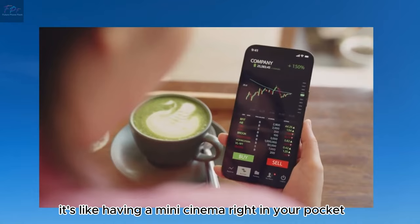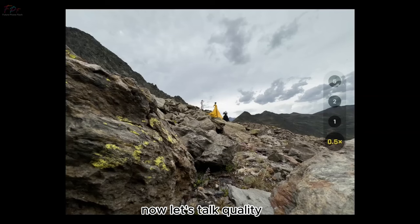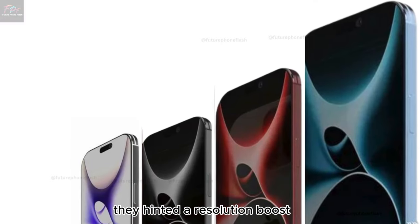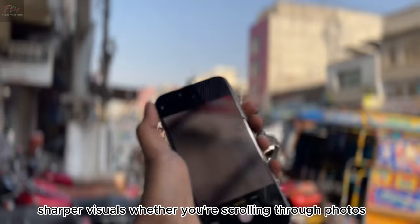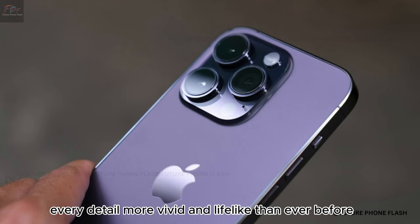It's like having a mini cinema right in your pocket. Now let's talk quality — the rumors hint at a resolution boost up to Super Retina quality. What does that mean? Crisper, sharper visuals whether you're scrolling through photos, watching videos, or playing games. Every detail more vivid and lifelike than ever before.